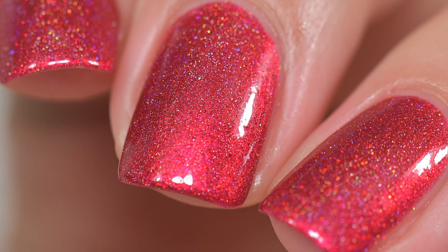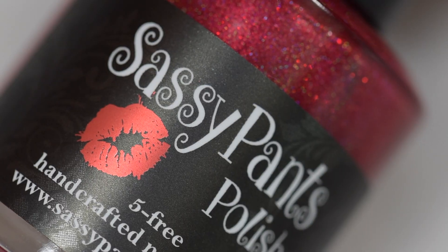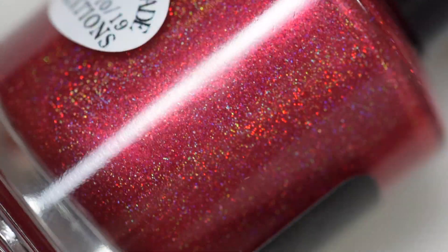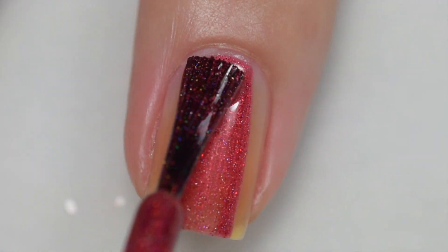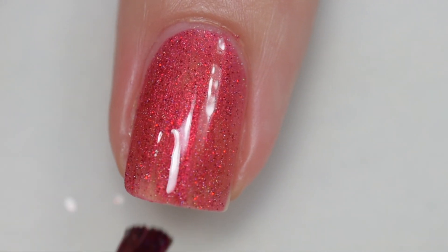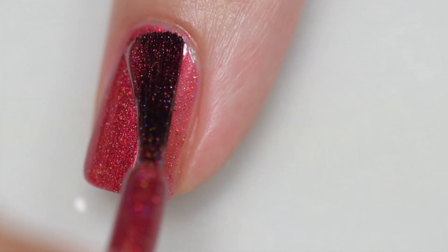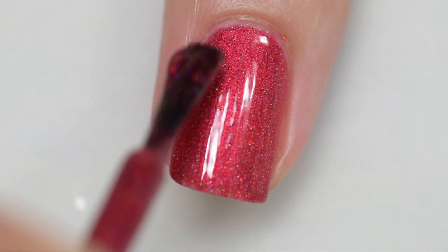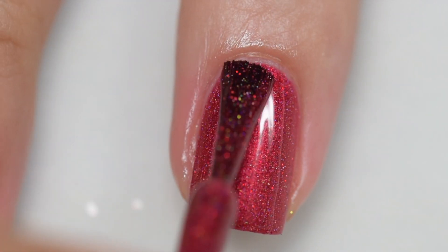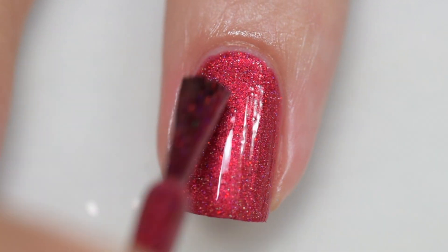Next is Sassy Pants Polish's Hot As Hell — please ignore the title card that says Lucifer; that's the inspiration, not the name. It was inspired by the TV show Lucifer. It's described as a red holographic polish. It sells for $12 with a 100 bottle cap. The formula is excellent — it goes on buttery smooth, removal is easy, and I had no staining. My swatches show three coats and a glossy topcoat.